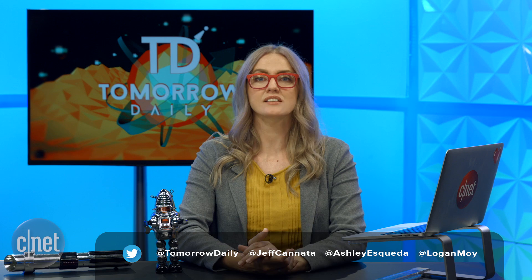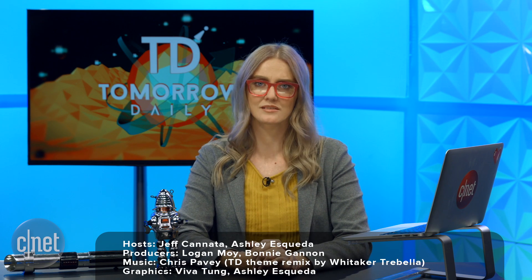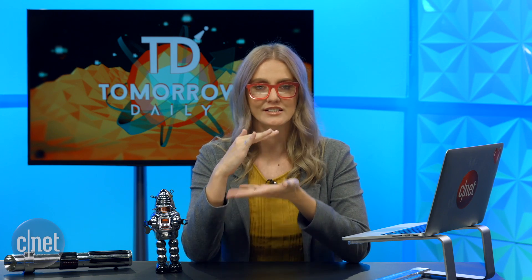That is it for today's show. I will be back tomorrow again without Jeff. I miss his dad jokes, I'm going to be honest with you. But I will be back tomorrow, and then Jeff will rejoin us on Wednesday. And we will still, as always, dive into wonderful science fiction meeting science fact, like a delicious, delicious sandwich. But until then, be good humans. See you guys next time.